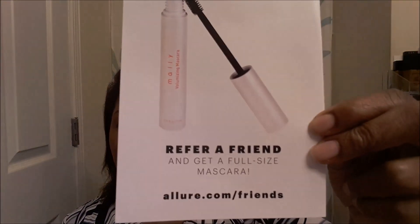It says refer a friend and get a full size mascara. That's nice.